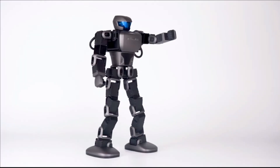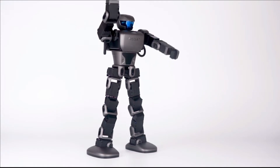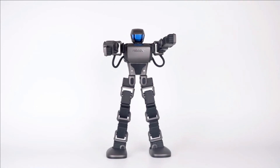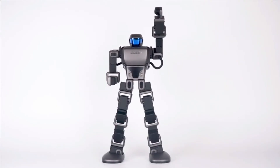Pose, record, and playback programming method helps children between ages five to eight years old understand joints and motors by adjusting the robot into various poses.